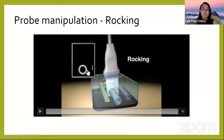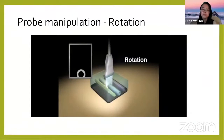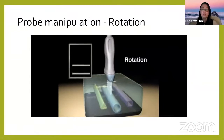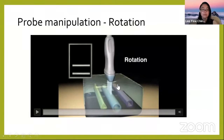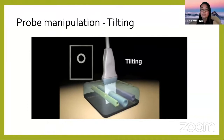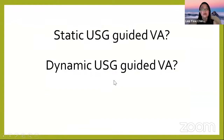Rocking means rocking the probe slightly to the left and right to see surrounding structures. Rotation is when you rotate the probe clockwise or anticlockwise to switch between short axis and long axis views — or to get an oblique view. Tilting means you angle the probe cranially or caudally, which is also important when doing short axis view to guide needle insertion.